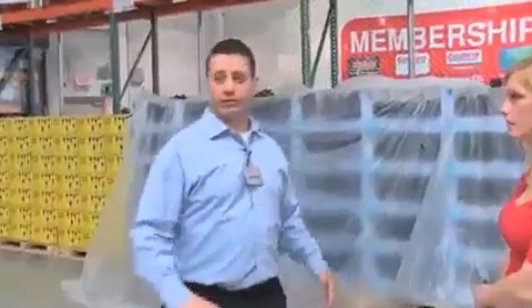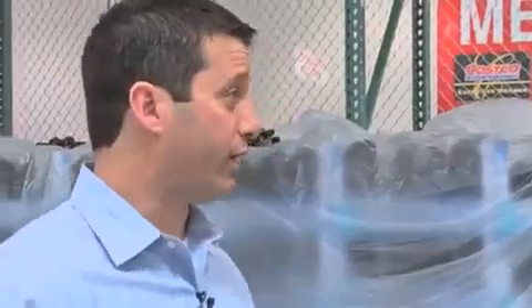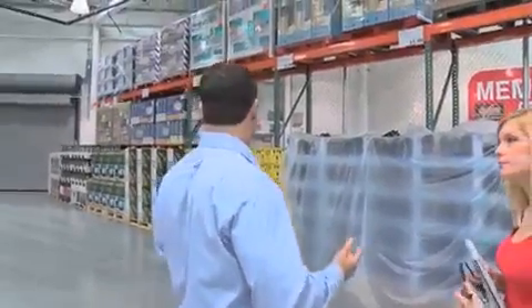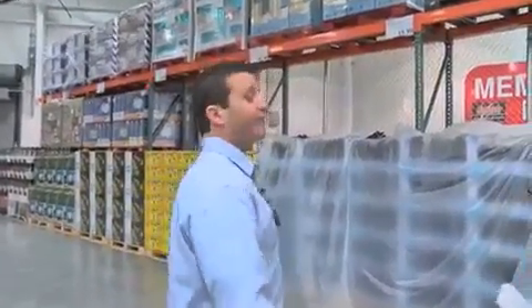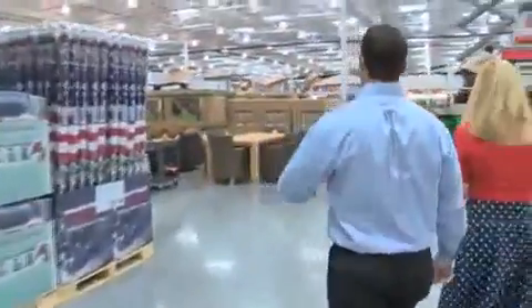Walk into any Costco and the first thing you see is our electronics area — jewelry, computers, televisions, cameras, major appliances. As you enter, featured up on the fence will always be an assortment of merchandise from the warehouse, typically merchandise that has to do with the season. We have the majority of merchandise in here already.